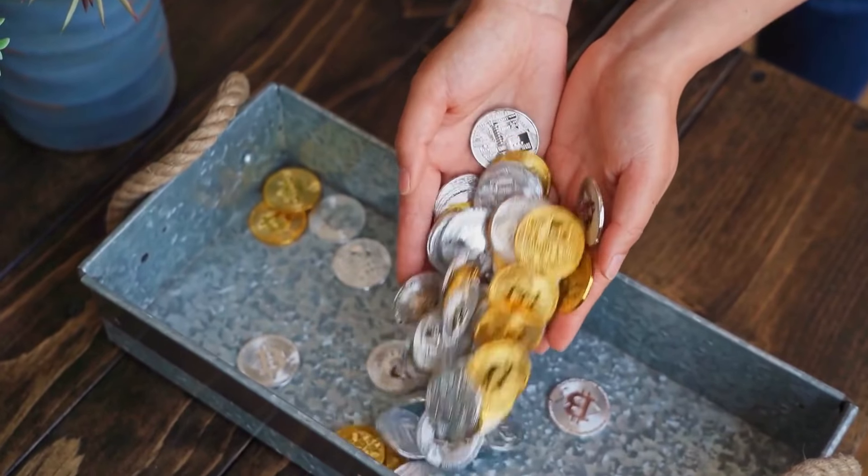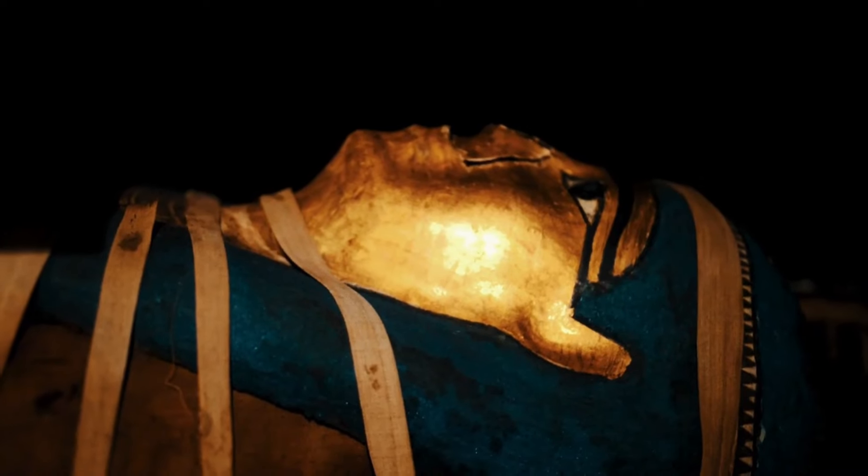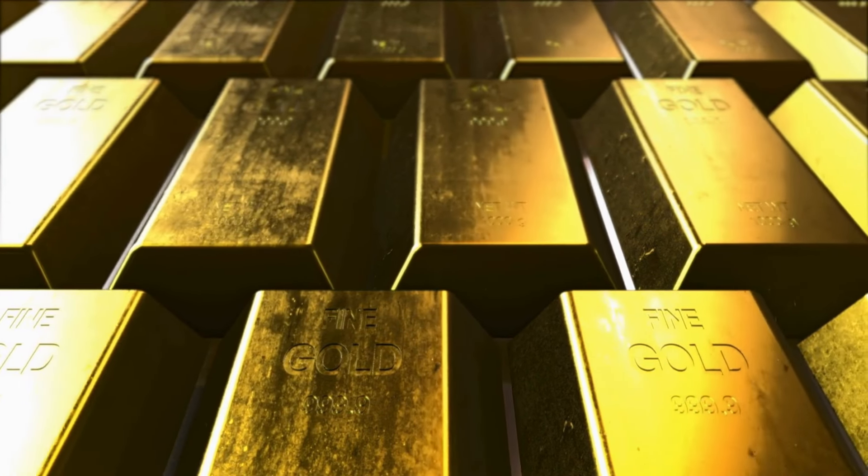Investing in gold is a timeless pursuit that has fascinated civilizations throughout history. From the pharaohs of Egypt to the emperors of Rome, gold has symbolized wealth, power, and stability. Even today, investors see gold and other precious commodities as a store of value — something that holds its value over time.